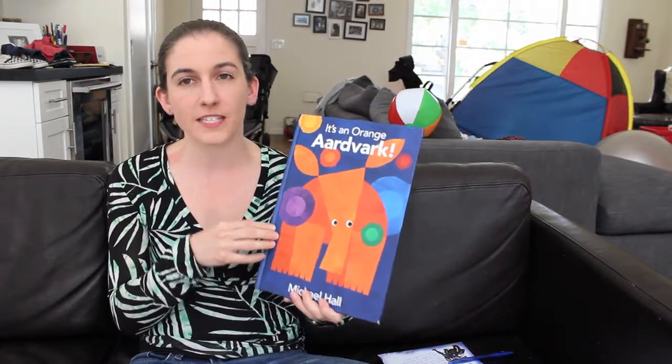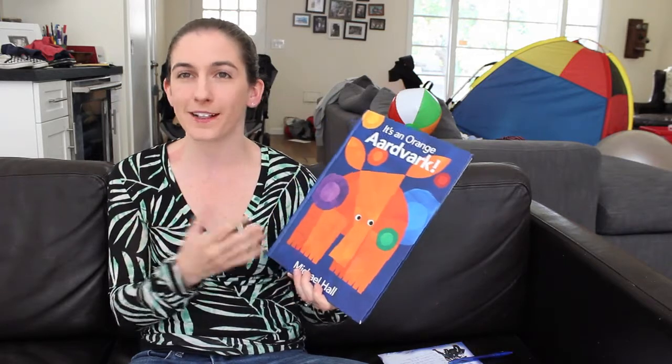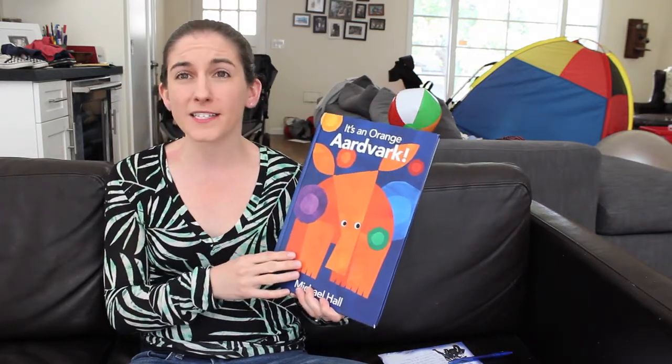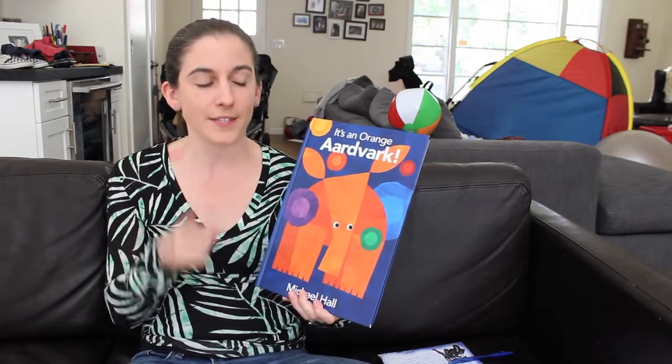If you read reviews of this book online, lots of people talk about the fact that it can teach your kids colors, which is great. But it also is about the scientific method. And that's not just me saying it — the author said that, so it's real.